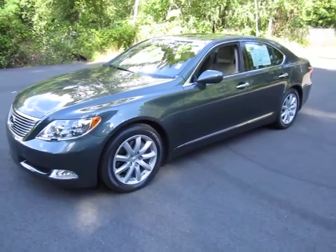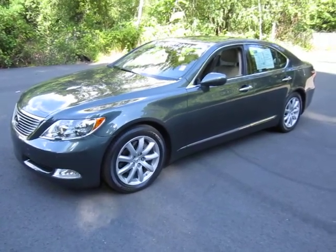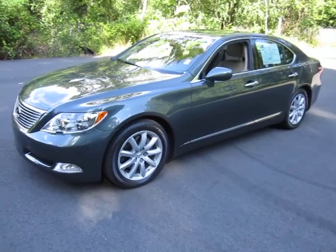Hi, this is Andy Meyer. We're looking at a really nice 2007 LS460. This car is a light mint green with light tan interior. Let's get a little closer and look at it.